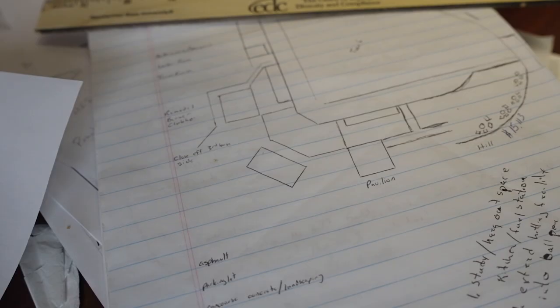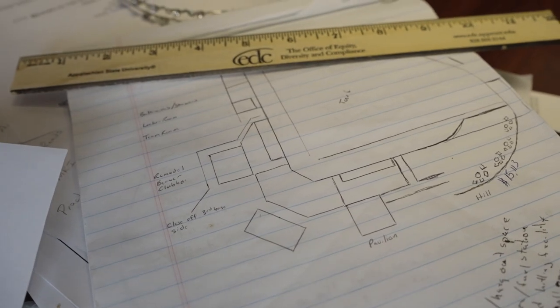I was looking through some of my old notes this summer and I came across a legal pad that I had kind of sketched out — a sketch of our facility as to scale as I could make it, with different projects.